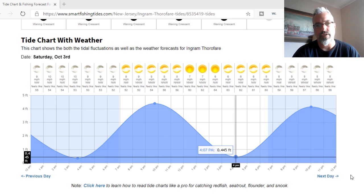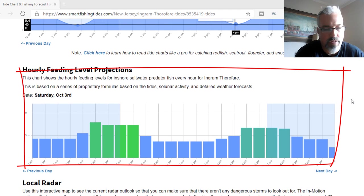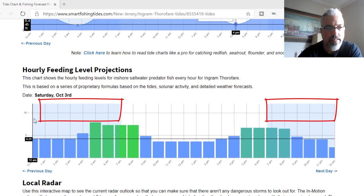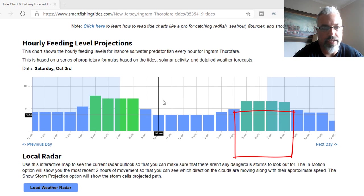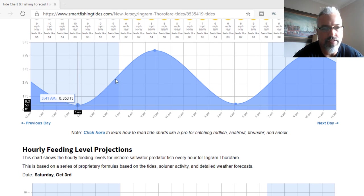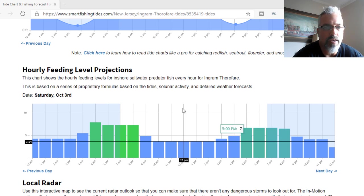Now, scrolling down a little more on this page, we get into some other pretty cool things. The first is the hourly feeding projections. This is again based on all the different factors — weather forecasts, lunar activity, tides — and you can see some shading in this area here at the top, which is just showing when it's dark. The higher the bars, the better the feeding activity is anticipated to be. In this case, between 5 AM and 8 AM looks to be prime for the day, and then again from 5 PM to 8 PM. So based on this and the tide chart above, I'm going to want to start fishing sometime probably between five and seven to get into that swing, and also fish the late afternoon from 5 PM through 8 PM — it just lines up really well.